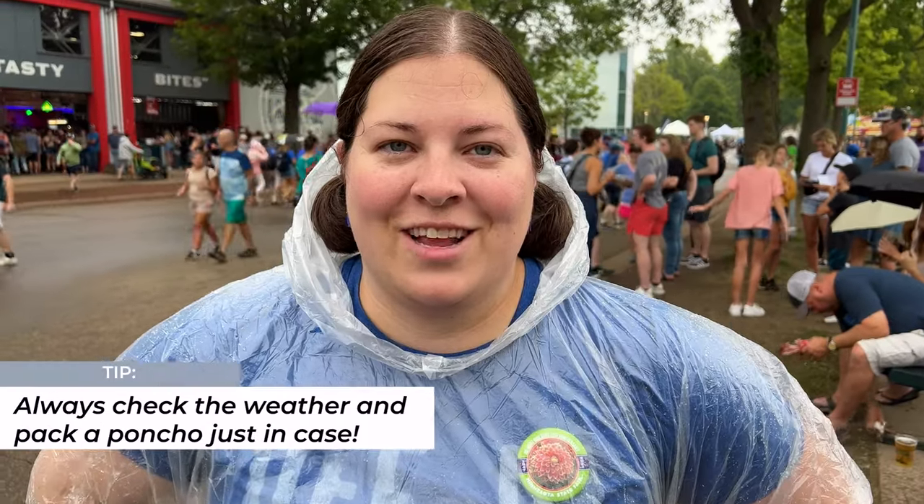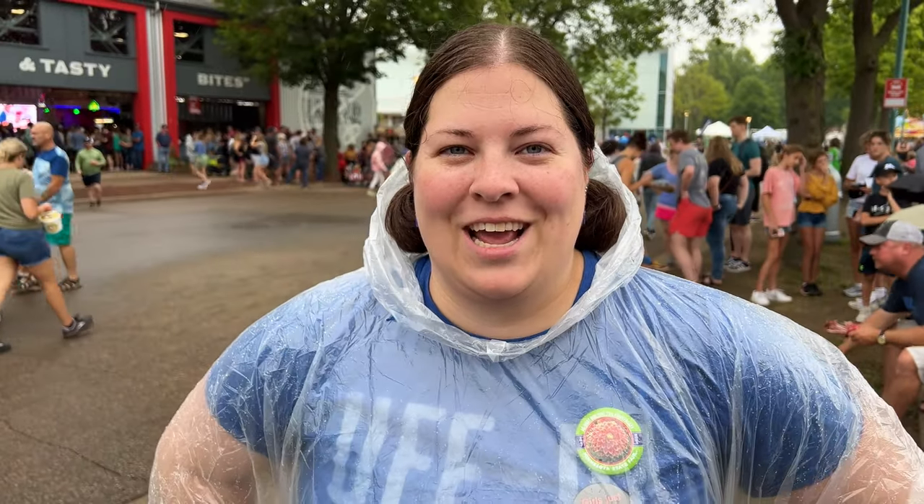There's no such thing as bad weather, only bad clothing. We're pretty happy we brought our ponchos because it's raining at the fair. The state fair is great for people watching, and after a little break from the rain, we're going to find some tasty food.